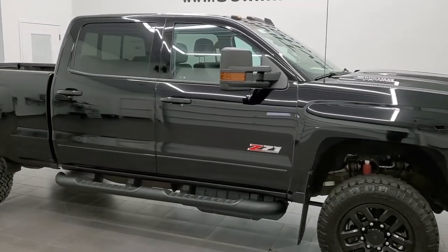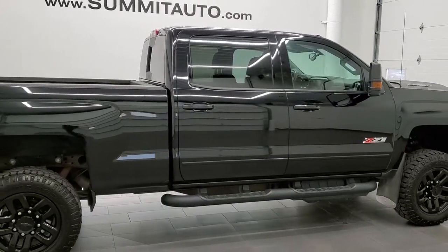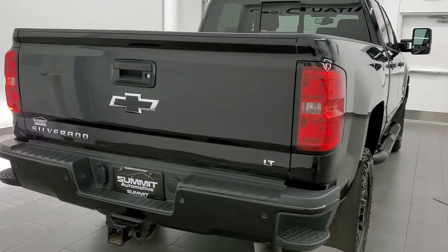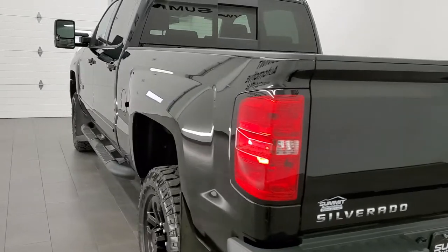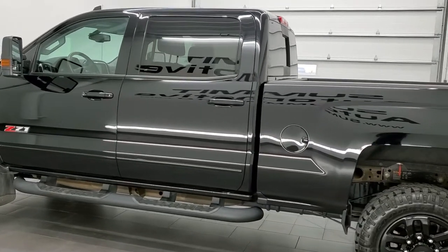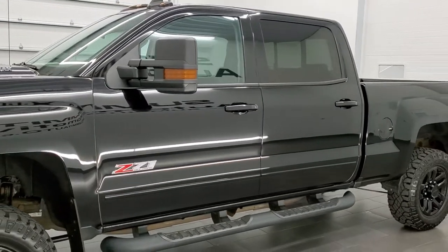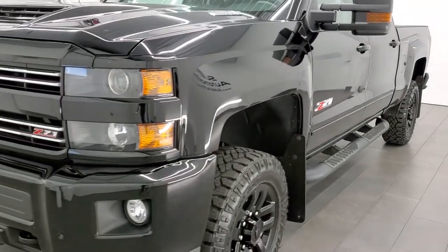This 2019 Chevy Silverado 2500 Crew Cab Short Box is stock number 12331Z. We are here at Summit Automotive in Fond du Lac, Wisconsin, your new and used heavy duty truck headquarters. This truck has the 6.6 liter Duramax diesel with the L5P engine, pumping out 445 horsepower. It has been fully safety inspected per the state of Wisconsin inspection process, has a fresh oil and filter change, all fluids have been checked and topped off, and this truck is 100% ready to go.